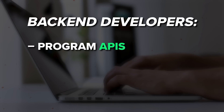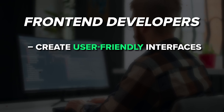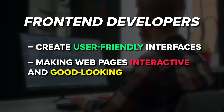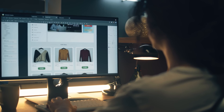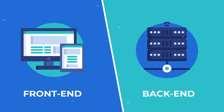In very simple words: back-end developers program APIs, handle databases and execute tasks necessary for website functionality. Front-end developers create user-friendly website interfaces, making web pages interactive and good-looking. But full-stack web developers can do all of that. A full-stack developer can independently create a whole website because they handle both the front-end and back-end tasks on their own.